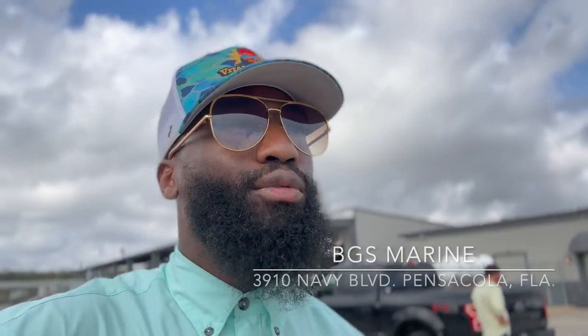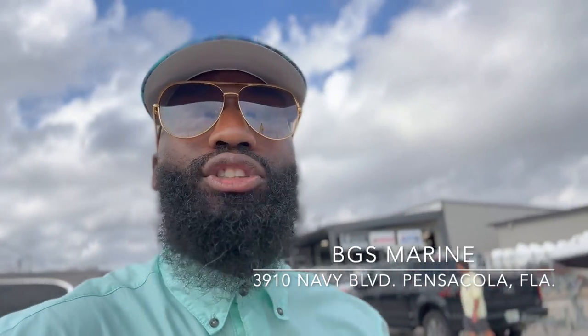We're at BGS Marine on New Warrington Road here in Pensacola, Florida, and they got boats for days. Let me just show y'all some stuff.